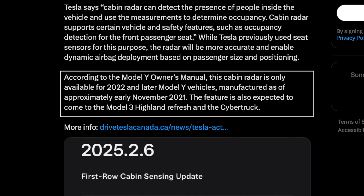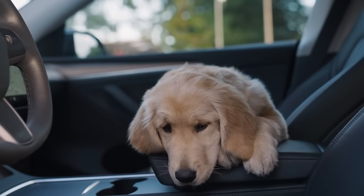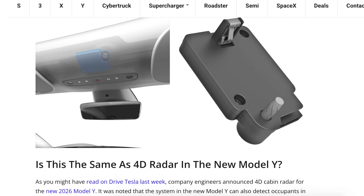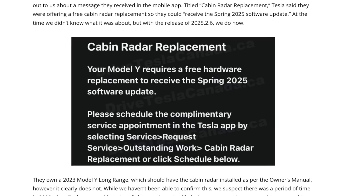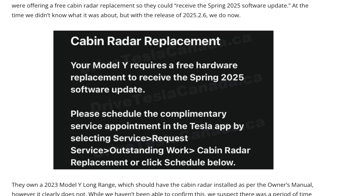The Model 3 Highland and Cybertruck are also expected to receive this functionality through a software update down the line. Wes, a Cybertruck engineer, noted that the radar can detect a child left inside the vehicle even when the interior camera cannot — reinforcing Tesla's focus on passenger safety. Tesla also appears to be offering free radar retrofits to some vehicles missing the hardware due to past supply shortages, though it remains unclear if the retrofit will extend to pre-2021 models.